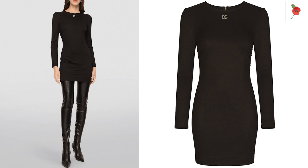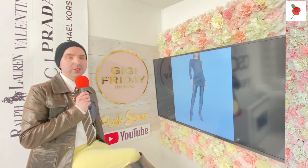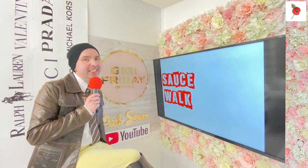Loving the earrings, loving the boots - you've got it going on if you're wearing this outfit. That's £1,250 from the gorgeous Dolce & Gabbana. And now we go to the next sauce - it's saucy, saucy time, ladies and gentlemen.